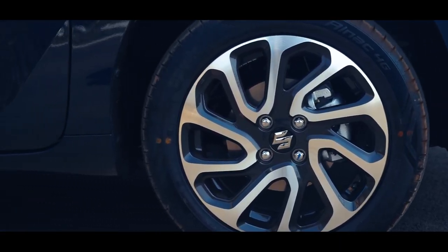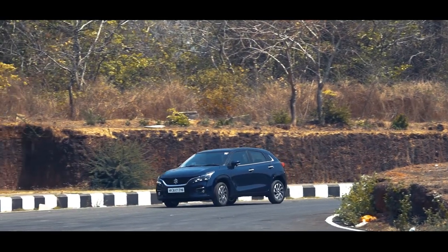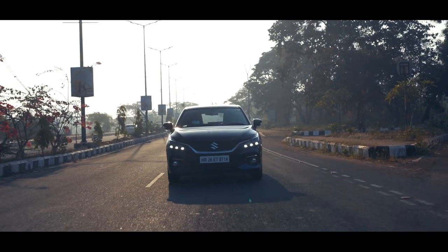These 16-inch precision-cut alloy wheels also add some spunk. Overall, the new Bellino has a great road presence and appears wider and squatter now.